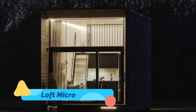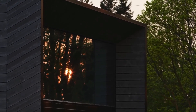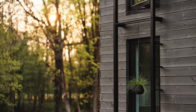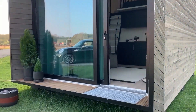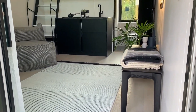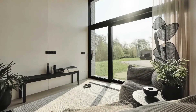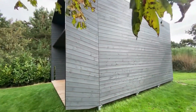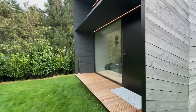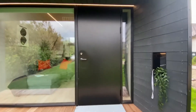Loft Micro — when space is tight, design must be sharp, and Loft Micro has mastered that philosophy. These compact homes embrace minimalist Nordic style, with clean wood finishes, open plans, and multifunctional furniture. Every element in a Loft Micro is intentional, from staircases that double as drawers to lofted sleeping areas that maximize floor space. Built to be mobile and sustainable, they're ideal for young professionals, digital nomads, or anyone wanting to downsize without compromise. It's tiny living with a big sense of style.